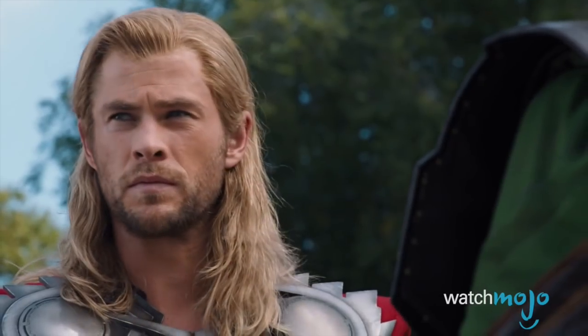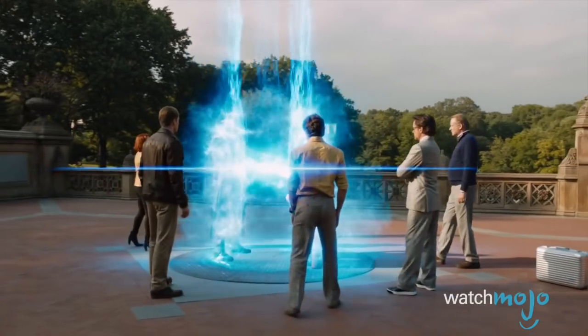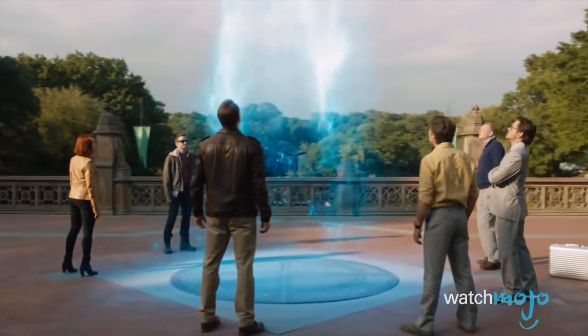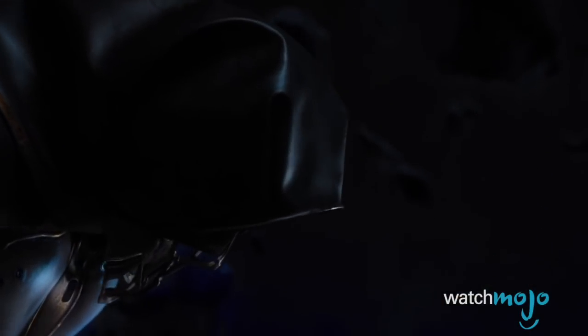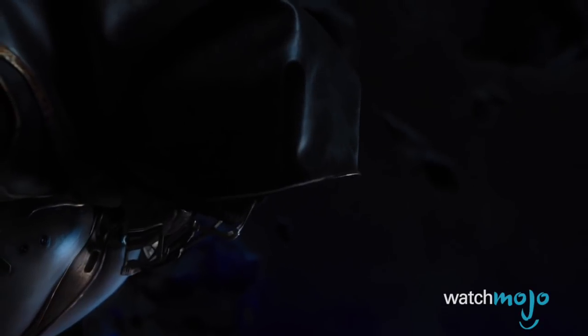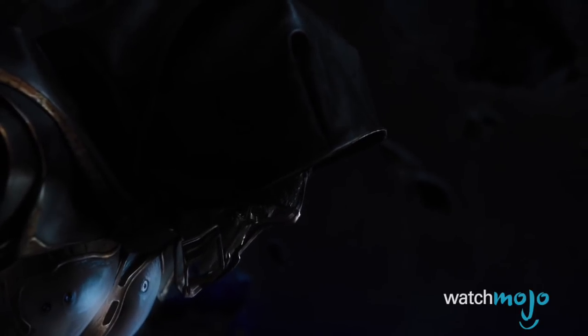It's hard to believe Loki would leave the vault without stealing such a powerful item. And since Asgard was totally leveled, we doubt it's just sitting there in the rubble. Since the giant ship we saw in the post-credits scene undoubtedly belongs to Thanos, Loki may have inadvertently delivered on his old promise.